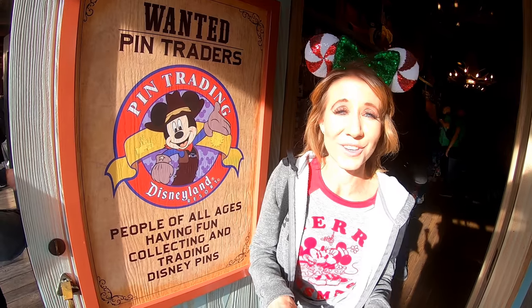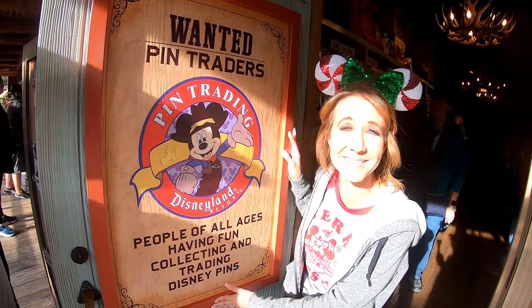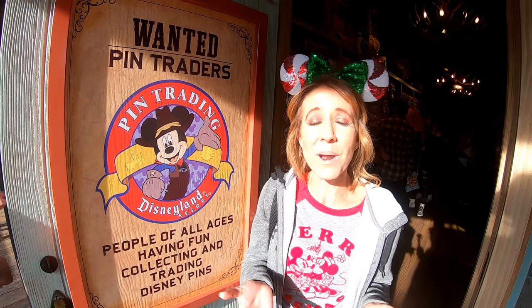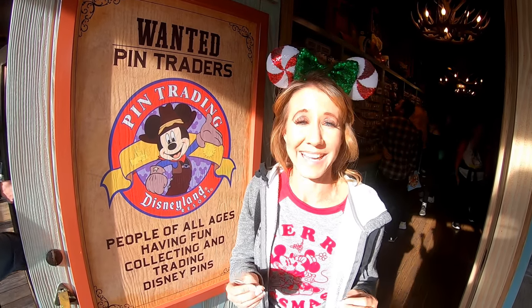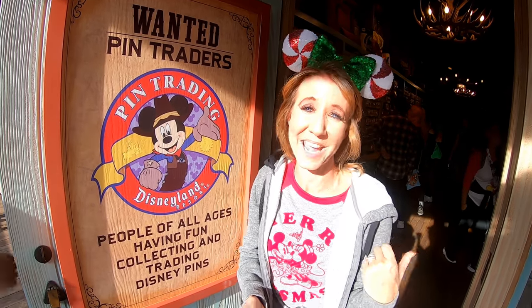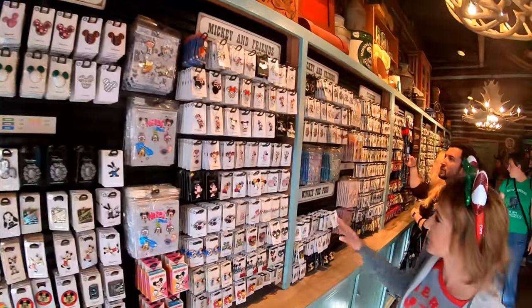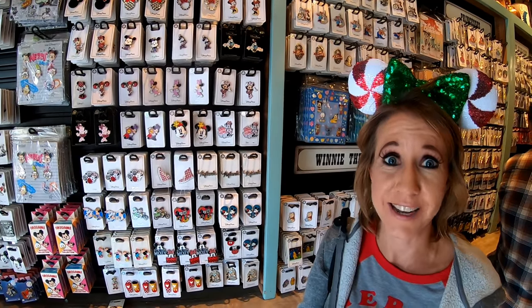The next best souvenir inside Disneyland are Disneyland pins. You can even buy a lanyard to display your pins. One of the really cool things about Disneyland is pin trading. They have so many different characters and pins to choose from, and throughout the park you will find cast members that have a black velvet board with pins on them available for trade.